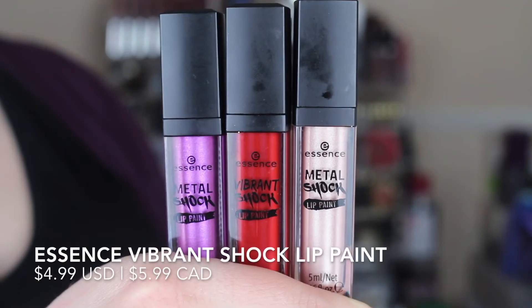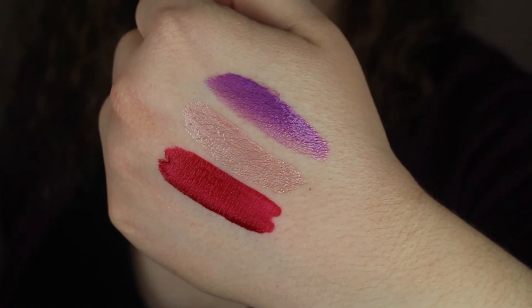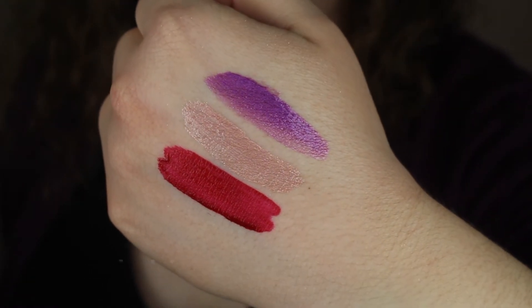Moving along to lips. I have these liquid lipsticks from Essence — the Metal Shock Lip Paints. I have two from the Metal Shock line and one from the Vibrant Shock line. The bright red one I still really, really like — you can't go wrong with it and it's staying in my collection. This color called Mercury is just a little too nude for me and makes me look sick, so I'm donating that one. Then I've got Hemlock, this purple lipstick — I wore it and it was a bit outside my comfort zone, but it's still beautiful. I'm going to try wearing it over the summer and if I'm not reaching for it I'll donate it to a friend.